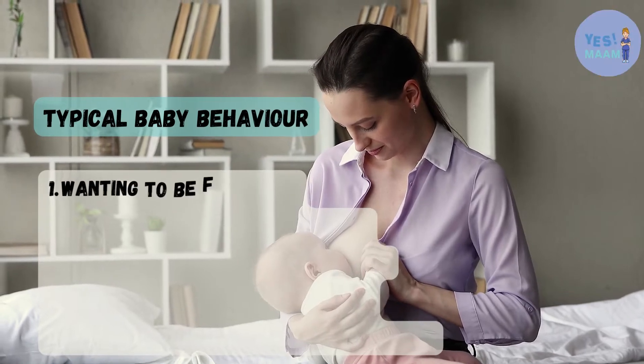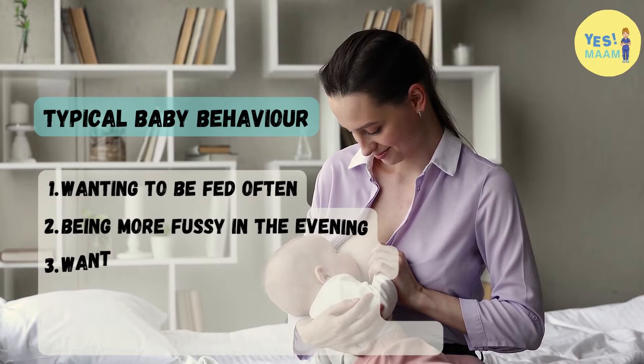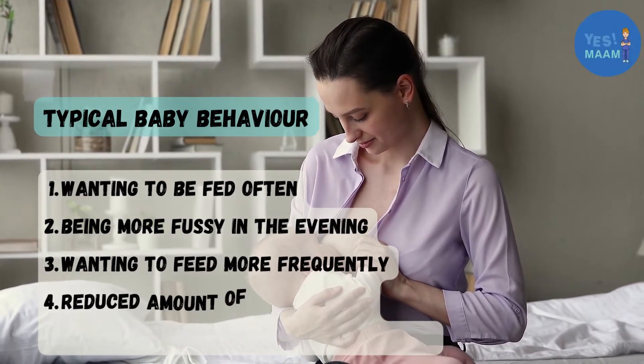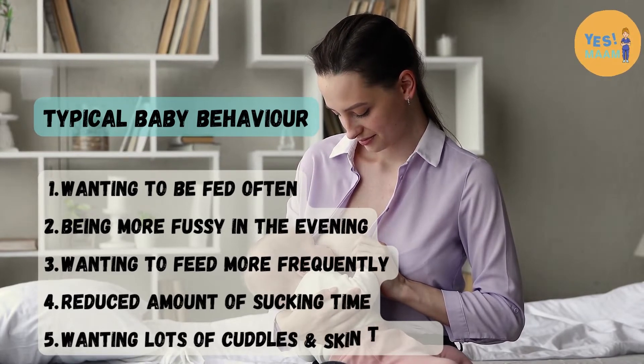Typical baby behavior is not a sign of low milk supply. This includes: wanting to be fed often, being more fussy in the evening, wanting to feed more frequently, having a reduced amount of sucking time, and wanting lots of cuddles and skin-to-skin contact.